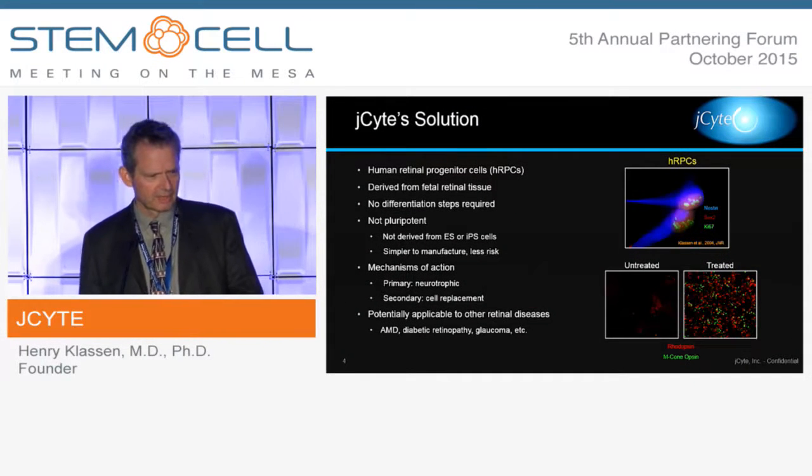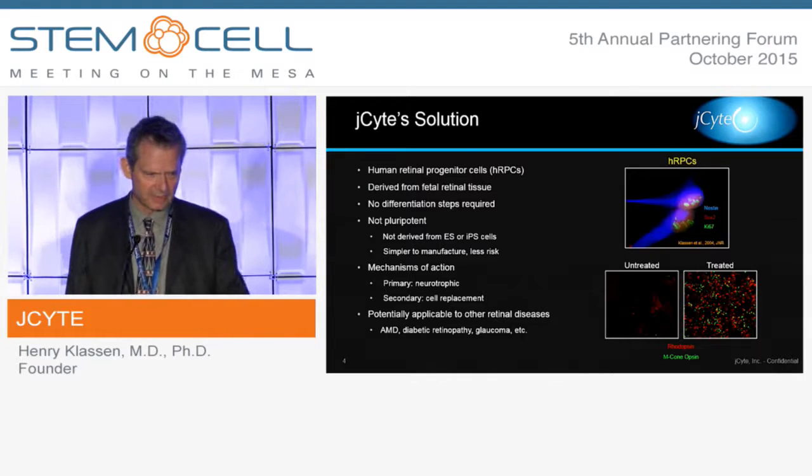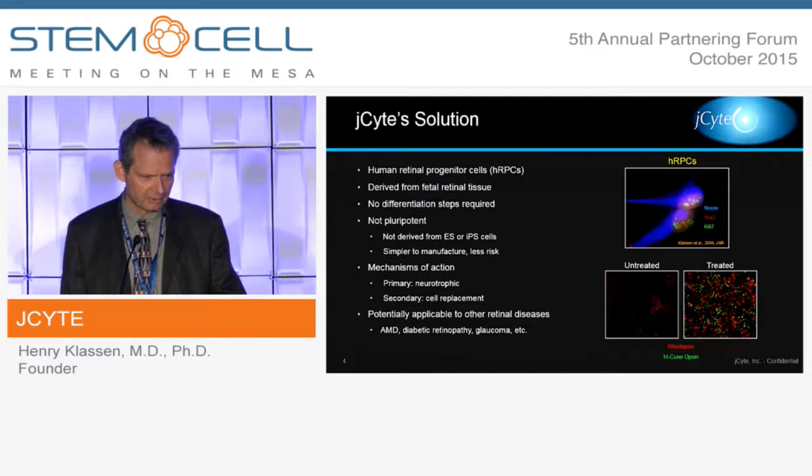Our product is based on the human retinal progenitor cell technology. These cells are derived from fetal retinas, and this is a basic expansion process in culture that does not require any specific differentiation or purification steps. Because it's not derived from pluripotent cells like ES or IPS cells, this makes it a simpler matter to manufacture these cells without some of the challenges that go along with working with cells of those types.